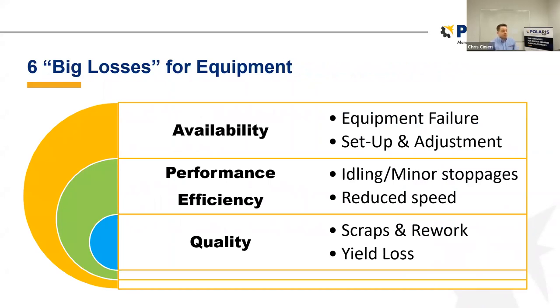That's a nice segue into the six big losses for equipment. These are the three areas that overall equipment effectiveness calculates. You have availability, performance efficiency, and quality. When we talk about availability, we're talking about how much time that equipment is actually available for production. If I run an eight-hour shift with three setups totaling 15 minutes each, eight hours minus 45 minutes gives me my availability. Setup and adjustment times and equipment failure are all accounted for in that number.